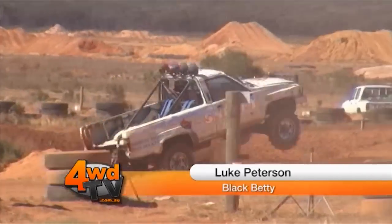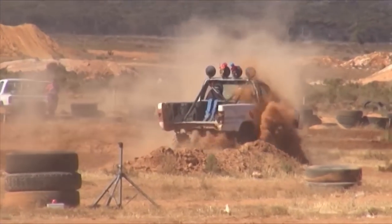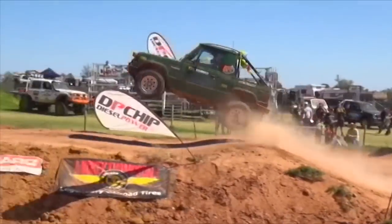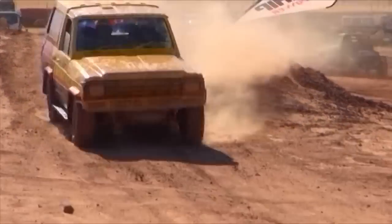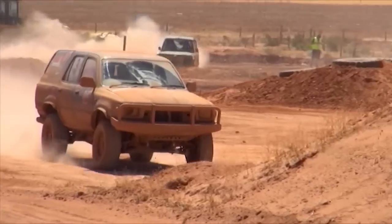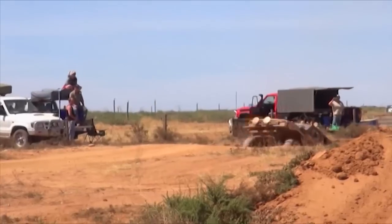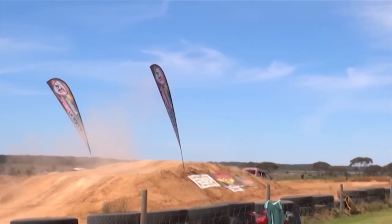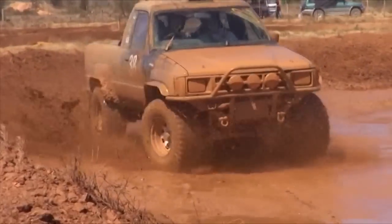G'day guys, coming to another finish of a Mickey Thompson Riverland Challenge. I'm Luke Peterson, driver of Black Betty, my little Hilux. I made the podium but second place to the Stewie boys. Ended up with a few dramas — in the grand final there were fuel issues, it would lean out and not get enough fuel pressure to the carby. I'd lose power, have to wait for the fuel to pressurise back up, then keep going. I felt like quitting, but I just wanted to get across the line. Nevertheless, I had a great weekend — great weather, great people. Good on the Stewie boys, but we'll be back next time.